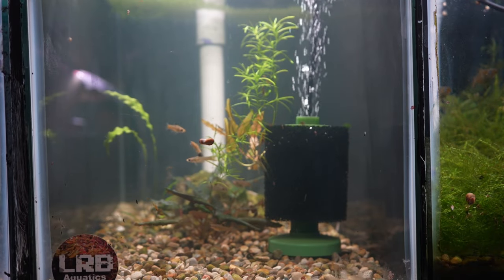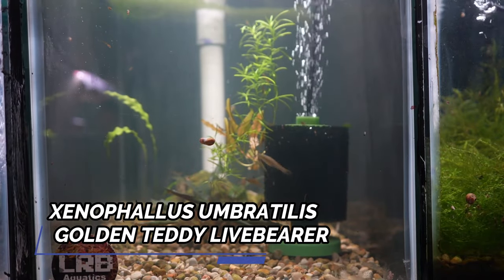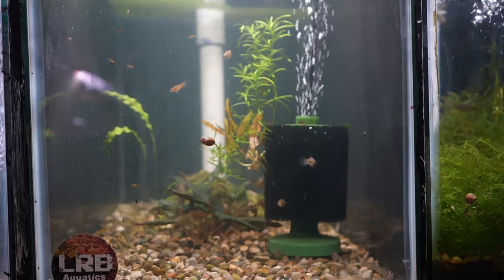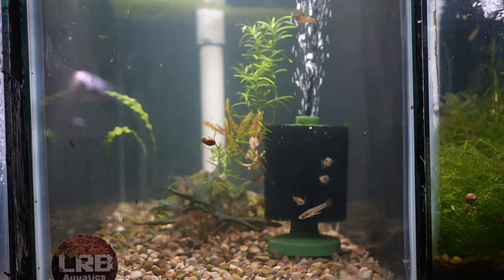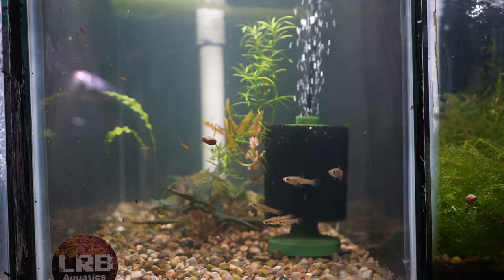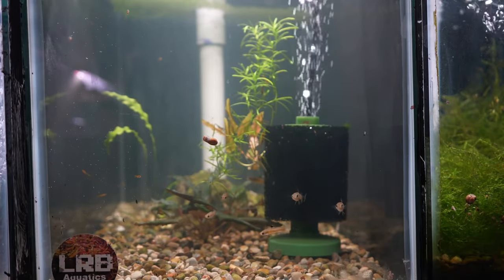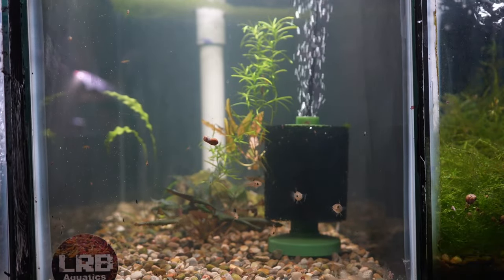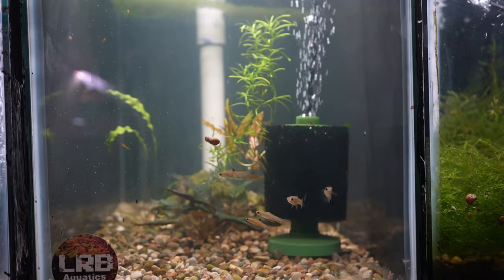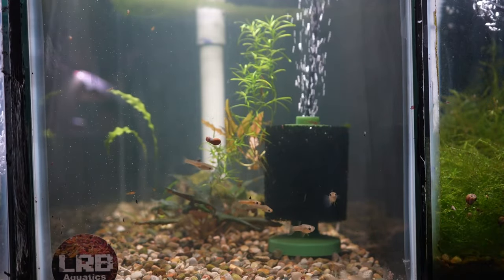This next group of fish I want to show you are my Golden Teddies, or Xenophallus umbertillus. I had originally purchased a pair at our local club auction at the beginning of November. At our club meeting about a week later, there happened to be someone selling more of these, so I was able to pick up another couple of pairs. I always like having multiple pairs of live bearers, so I was really happy. Shortly after that, I found a fair number of fry in this tank. This is a fish I haven't bred before, so I'm pretty excited, and hopefully at some point I'll be able to submit these for the BAP program at my local club.